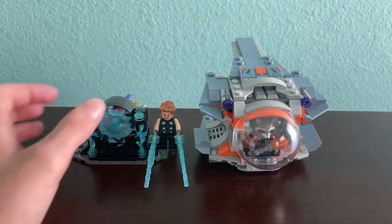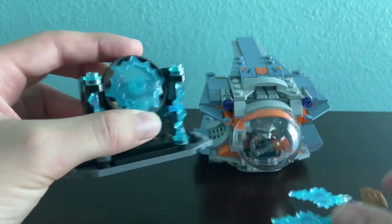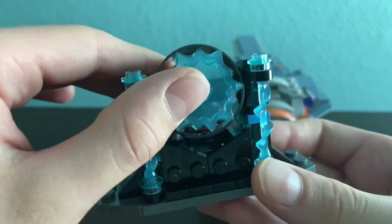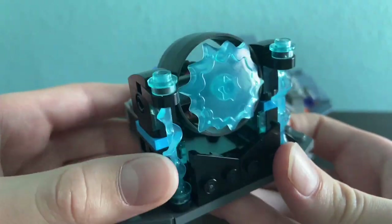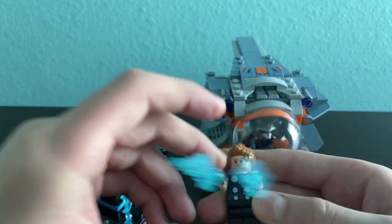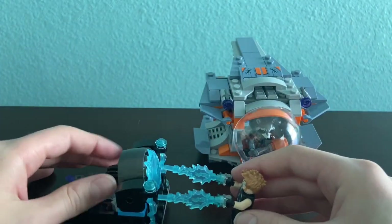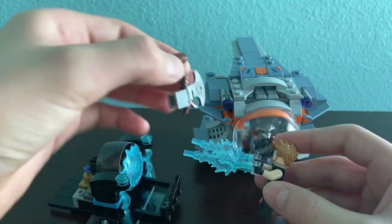Now let's take a look at the builds. This part is supposed to be like Nidavellir, and here's the dying star right here — if you don't know what I mean, just go watch Infinity War and you'll understand. This is how the action feature works: Thor's supposed to use his lightning right here to create Stormbreaker. You can have this turn and forge Thor's weapon — Stormbreaker.